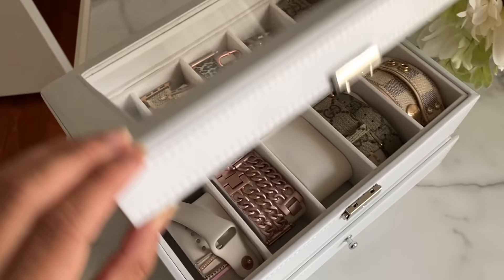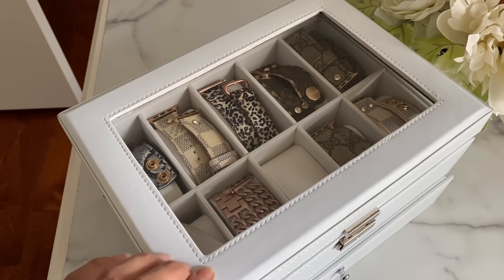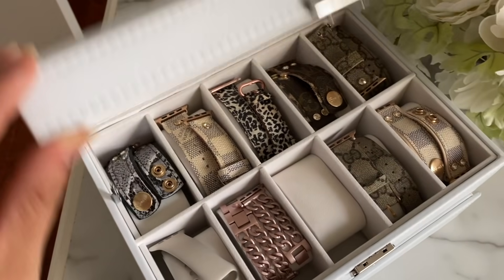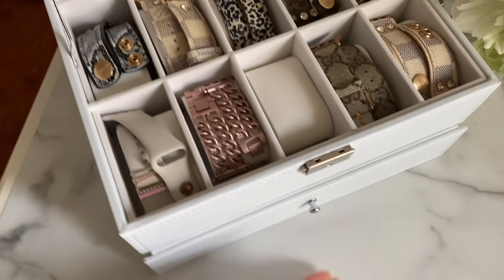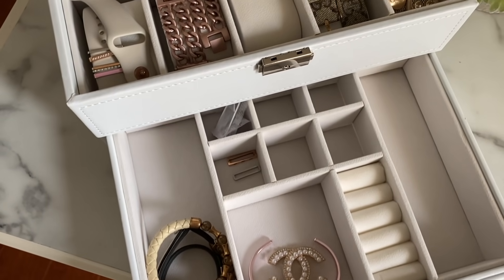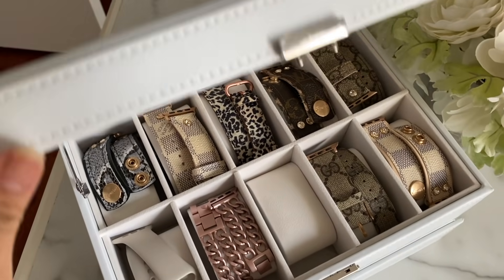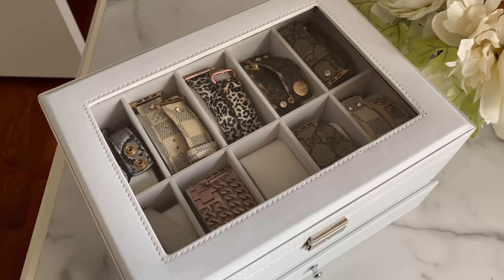I recently got this jewelry box and it's perfect for all of my watch bands. I like that you can see through the top — it has a glass case — and on the bottom it has more space. I don't have too much filled in yet but I love how the top looks. That's my collection. It is so crazy how he woke up just in time!